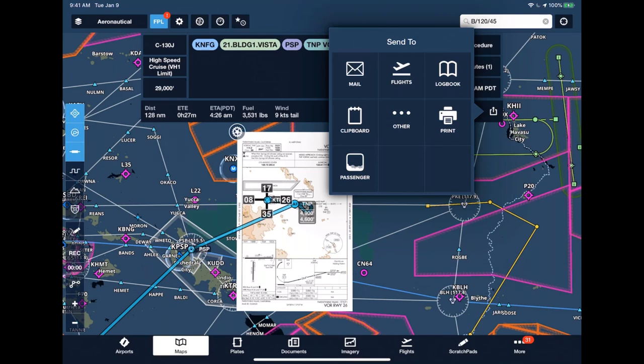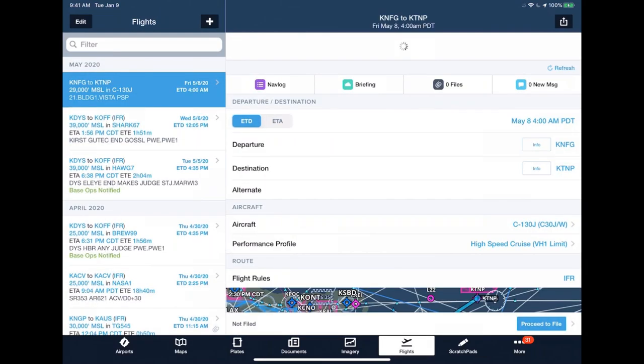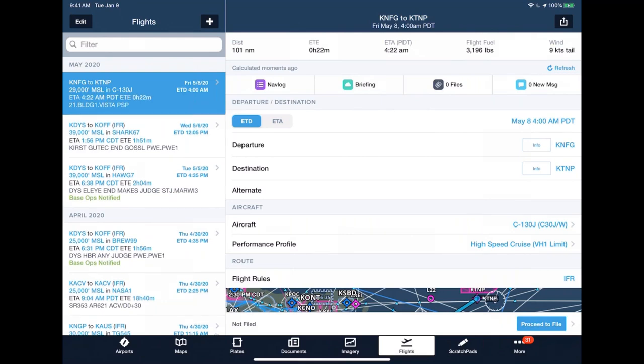Also in the send-to tab, you can send the route to the flights tab to file a flight plan later rather than doing it early in the morning. We'll walk through how to file a flight plan. Before handing off to Josh, let's take a minute if there are any questions about what we've seen so far.